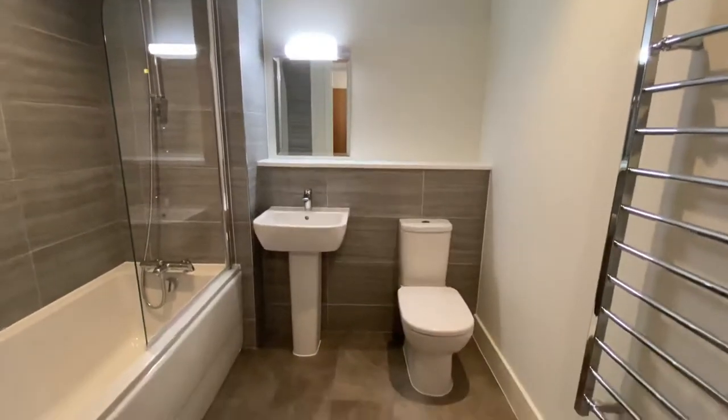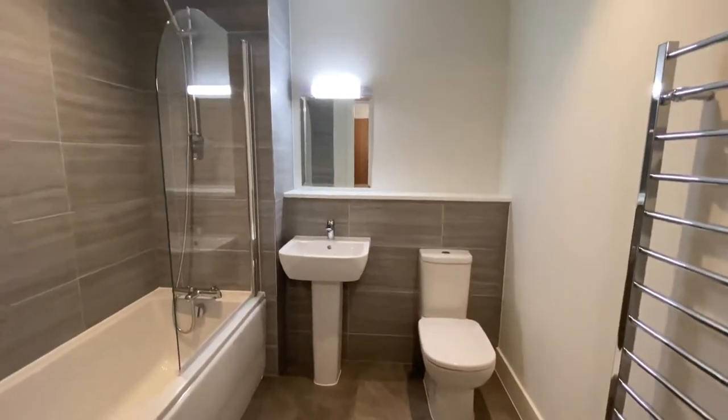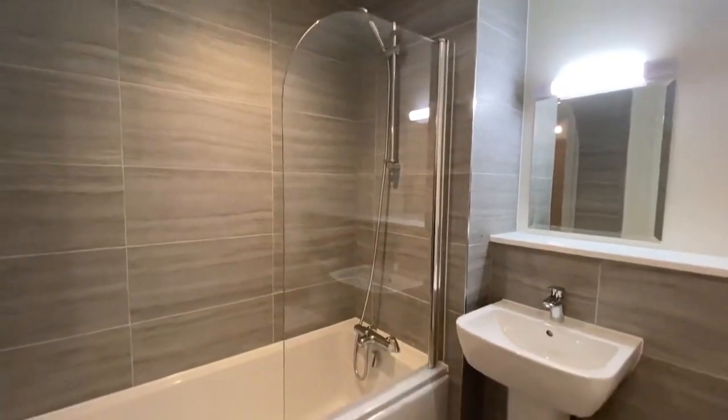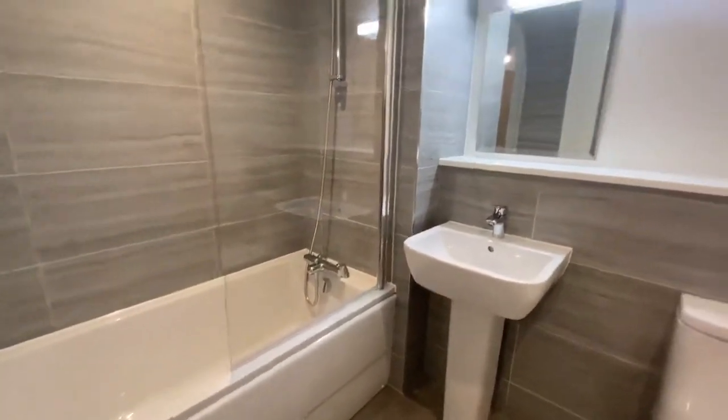You have a fully fitted bathroom here, so you've got a tub with shower, WC, a sink with mirror on top and a specific light with that mirror as well. You've also got a heated towel rail.